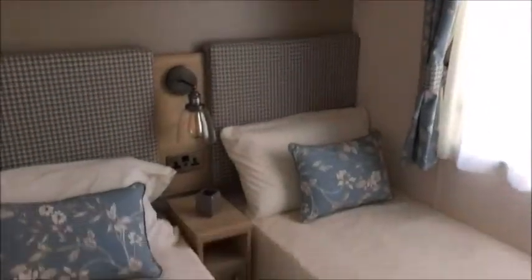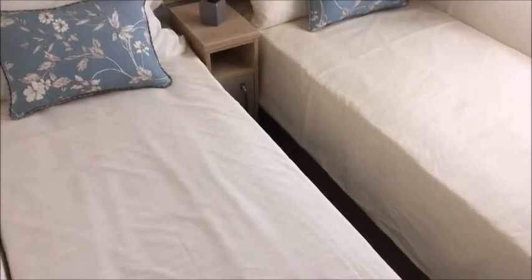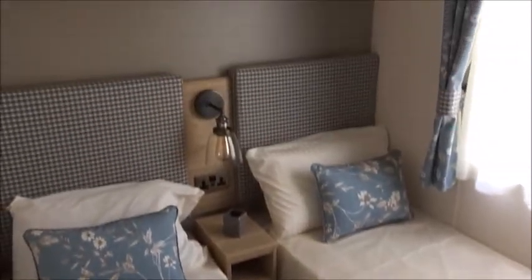And the final room is your twin room — spare room. Two good-size single beds, nicely finished off with some soft furnishings and a nice light. There's a single wardrobe with some storage space as well.